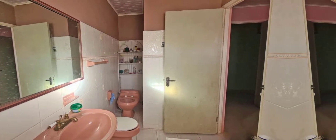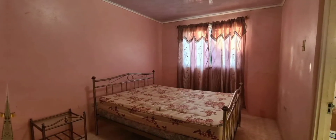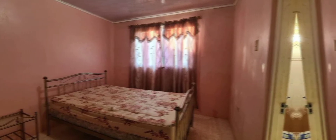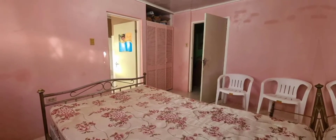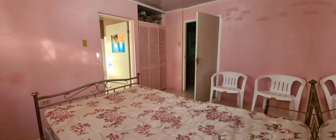The house is in close proximity to the town of Mandeville and it's also close to Northern Caribbean University. Here we have another good-sized bedroom, and they all have built-in closet space.